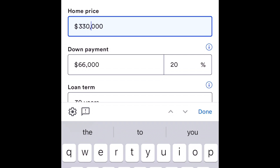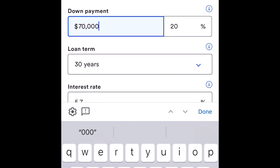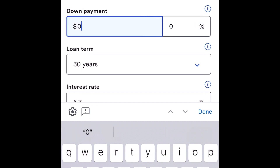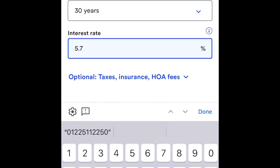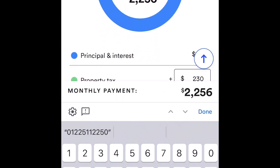Let's begin with our mortgage calculator and we're going to be working with a price of $350,000. Let's say we have a down payment of three and a half percent. The down payment on $350,000 at three and a half percent would be about $12,250. The loan term is 30 years and the interest rate is about 5.7 percent.